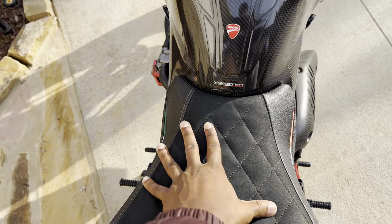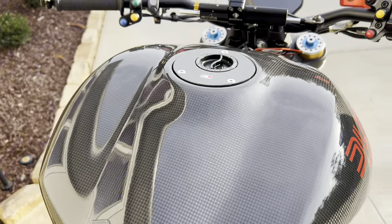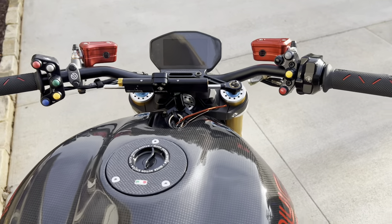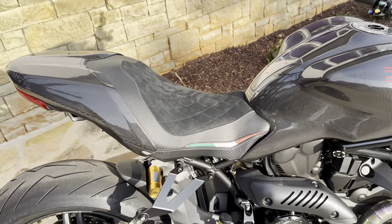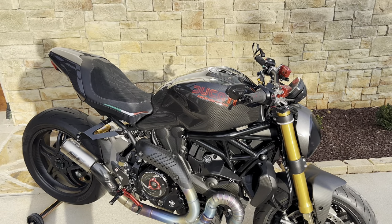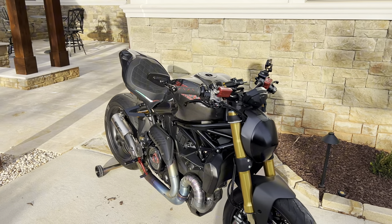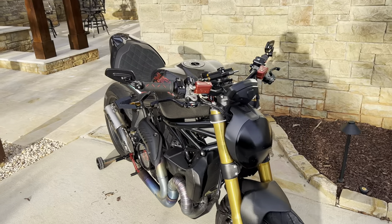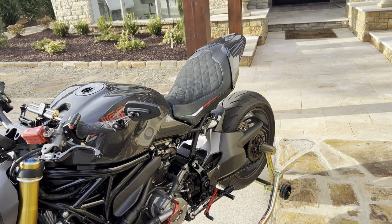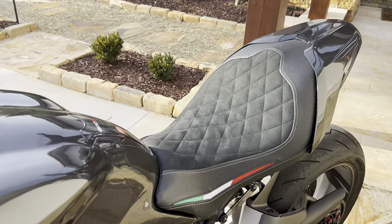The riding position with the rear sets placed just right and the handlebars raised makes for such a comfortable fit. The comfort on this bike is unbelievable — I was not expecting it when I got this motorcycle. It blew my mind and changed how I even think about buying new motorcycles.